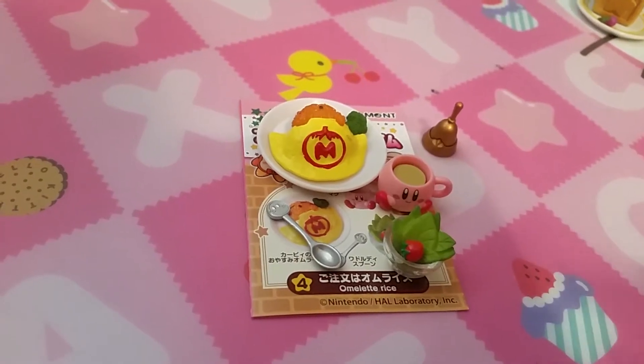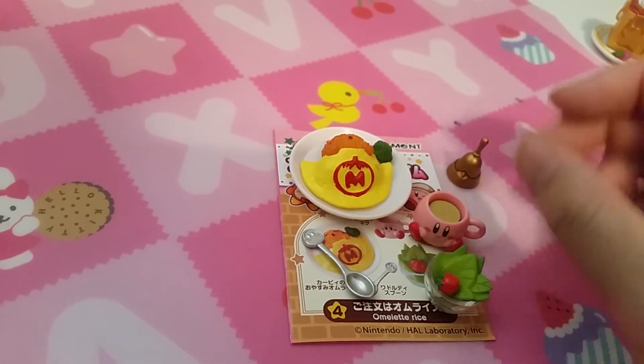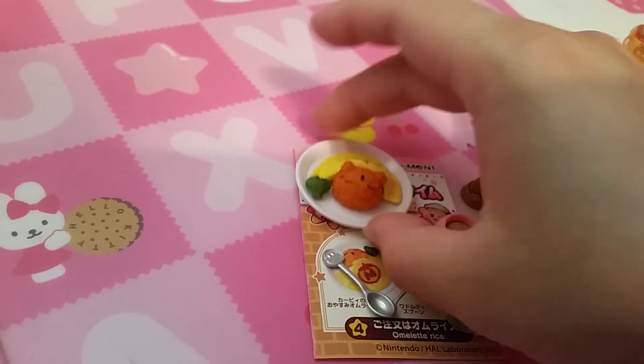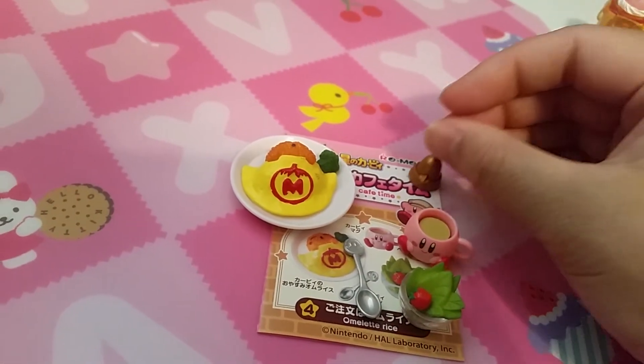Set four is Omelette Rice. We have a bowl of salad, soup or drink, and the Kirby rice. Oh, there's Kirby sleeping — he's sleeping with an omelette blanket and a little bell.